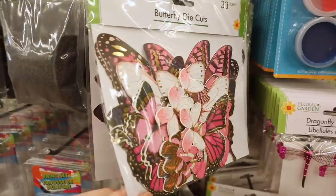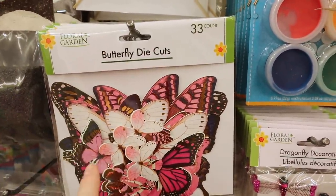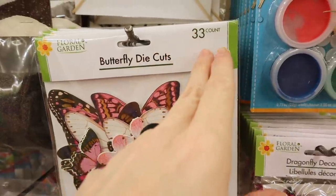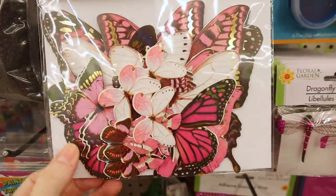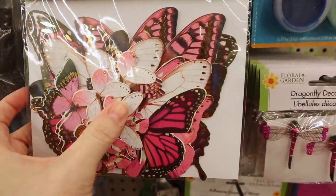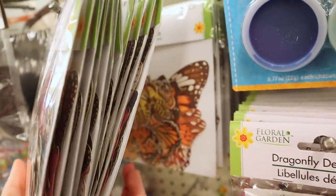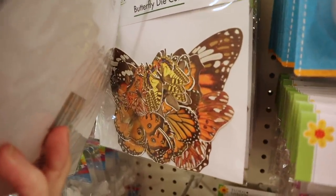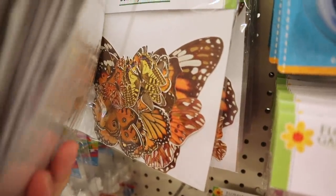Check out the butterfly cutouts — these are die cuts in the craft section by Floral Garden and you get 33 in here. They're all the same colors — pinks, purples, and cream colors. So if you know somebody that likes butterflies... though these ones look more like moths instead of butterflies, and this one is in brown.